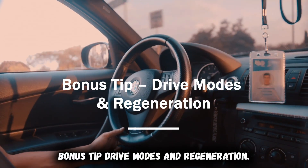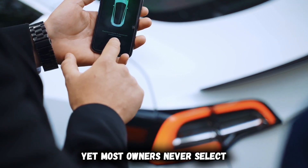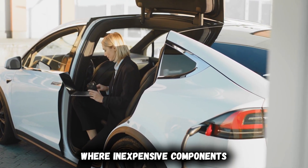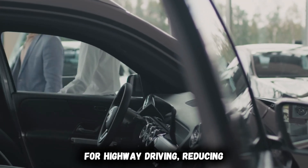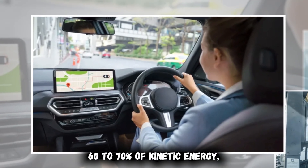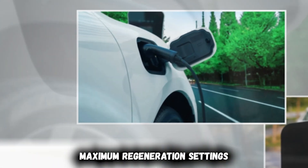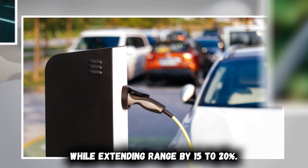Bonus tip: drive modes and regeneration. Your EV offers multiple drive modes and regeneration settings that dramatically impact both efficiency and component longevity, yet most owners never adjust a single configuration for different driving conditions. Professional EV drivers strategically use different modes based on driving conditions rather than personal preference alone. For highway driving, reducing regenerative braking strength actually improves efficiency by minimizing the constant cycle of energy conversion — each regeneration event captures only 60 to 70% of kinetic energy, so maintaining steady speeds proves more efficient than repeated acceleration and regeneration cycles. In stop-and-go traffic, maximum regeneration settings recover substantial energy that would otherwise convert to waste heat, reducing brake wear while extending range by 15 to 20% in urban environments.